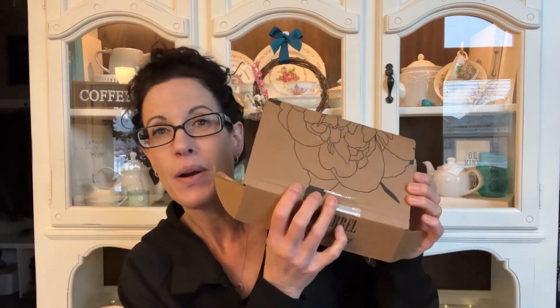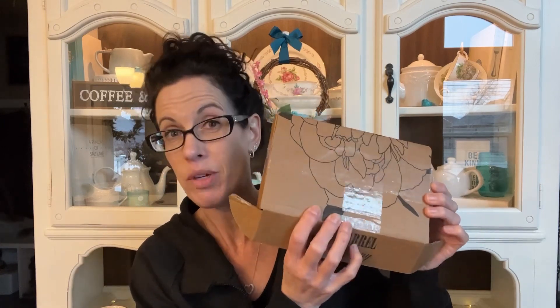Hey everybody, it's Stacey with As The Tea Brews. Welcome back to my channel. Today I have a box from Old Barrel Tea Company — this is their winter subscription box.